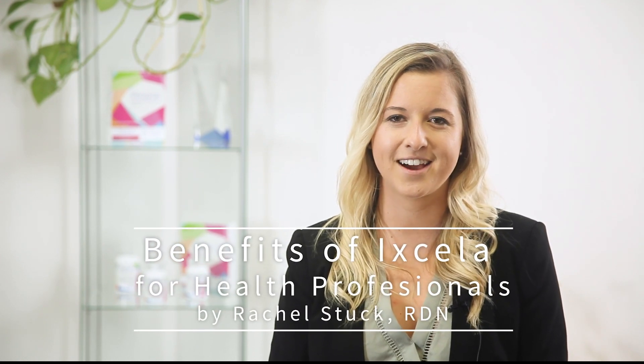My name is Rachel and I am the registered dietitian here at Xela. I found Xela extremely interesting because I knew the importance of gut health. I was intrigued to learn more and curious about the test they utilize to look at the gut microbiome versus a stool sample.